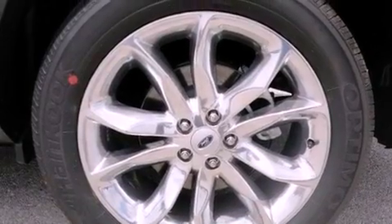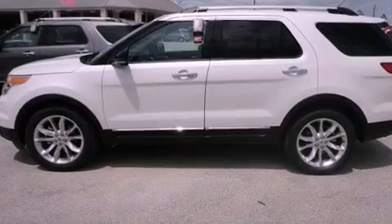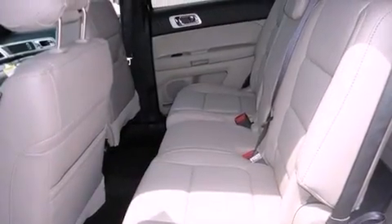Also included are an illuminated driver's side vanity mirror, fog lamps, disc brakes with an anti-lock braking system, a split-folding rear seat, and an anti-theft protection system.